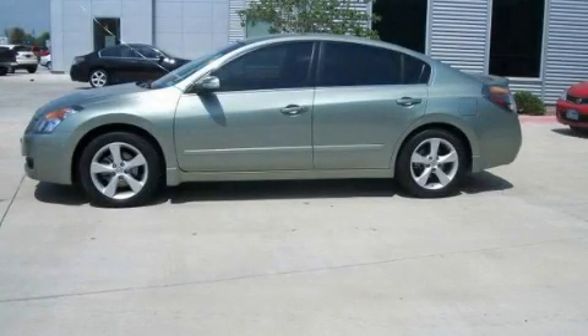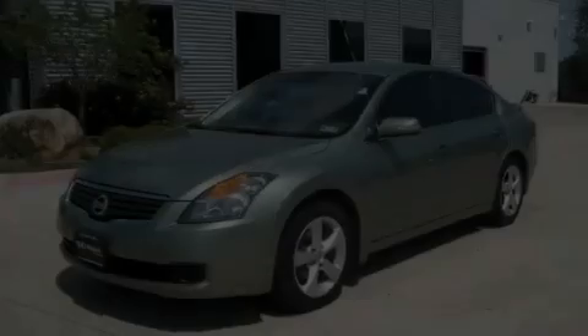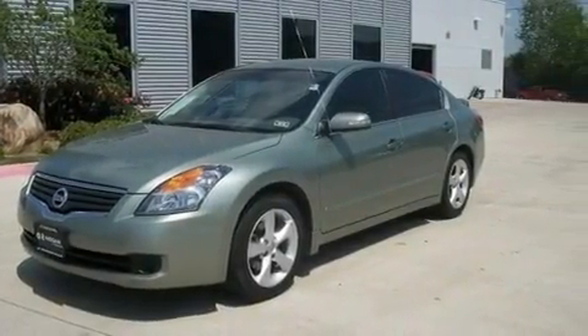This is a 2008 Nissan Altima. It has a 3.5-liter six-cylinder engine and an automatic transmission.